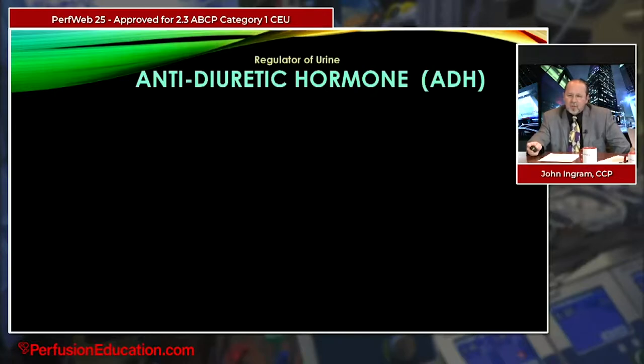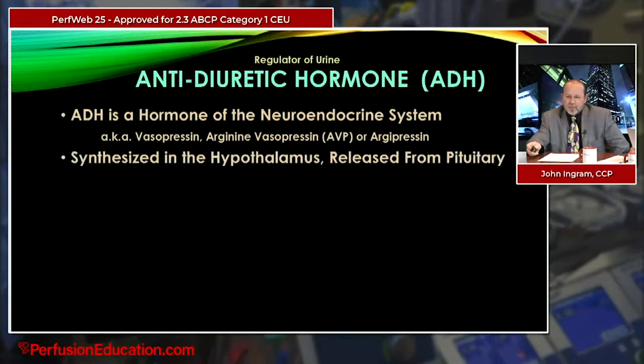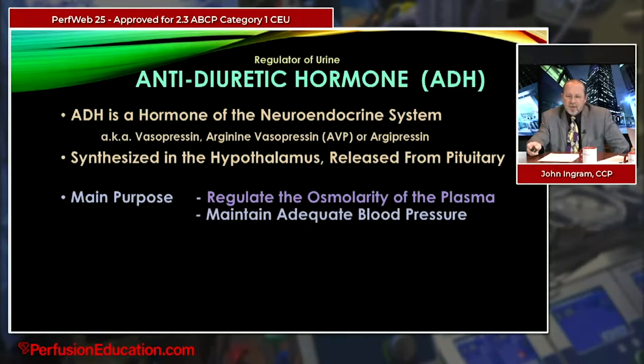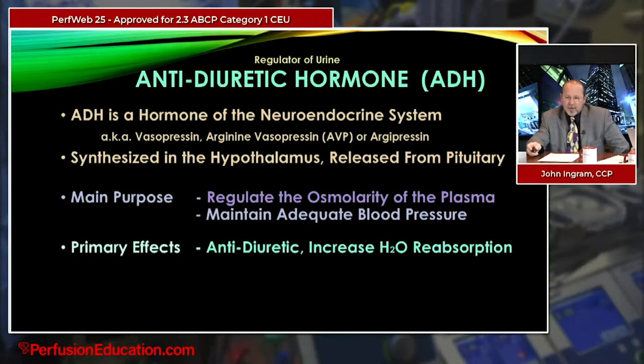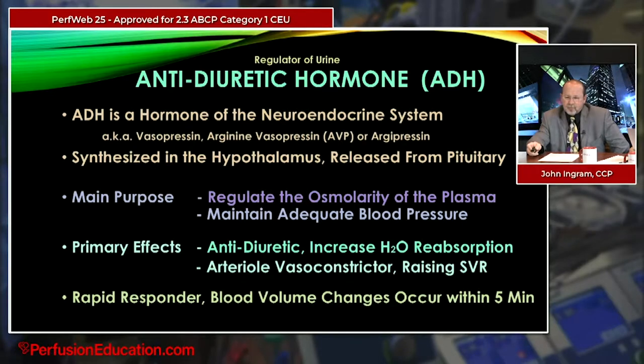The second regulator is antidiuretic hormone, ADH, also known as vasopressin. ADH is a hormone of the neuroendocrine system, synthesized in the hypothalamus and released from the pituitary gland. Its main purpose is to regulate the osmolarity of the plasma and maintain adequate blood pressure. Its primary effects as an antidiuretic include increasing water reabsorption. It's also an arterial vasoconstrictor, raising systemic vascular resistance — and it's a fast responder, having its effect within just a few minutes.